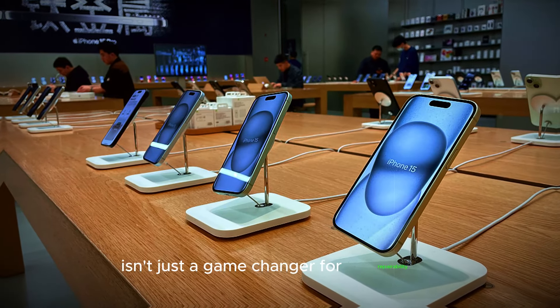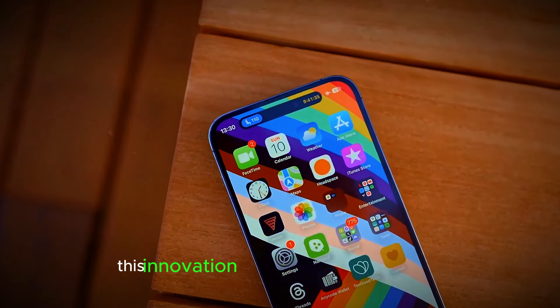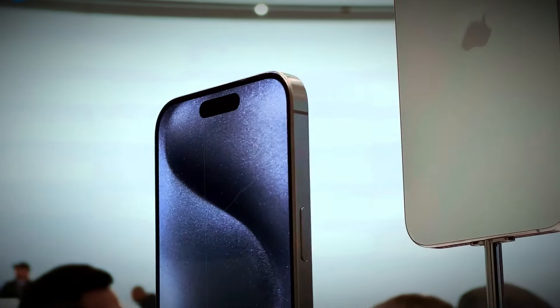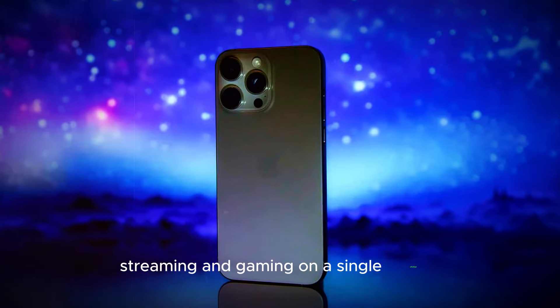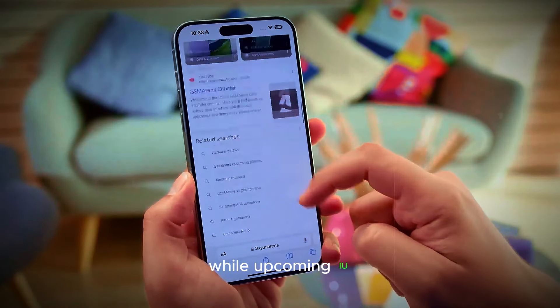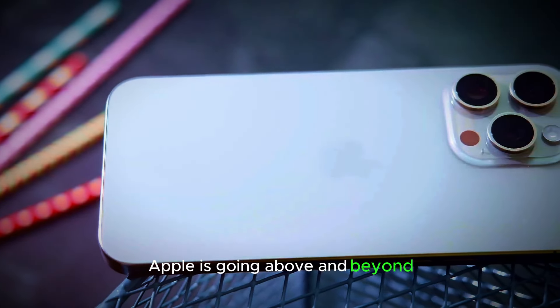Apple's revolutionary battery design isn't just a game-changer for repairability — it's also a potential powerhouse for battery life. According to Ming Kuo's predictions, this innovation could lead to a remarkable 5–10% increase in battery cell density, meaning a significant boost in battery life without any extra bulk. Imagine more hours of browsing, streaming, and gaming on a single charge. While upcoming EU regulations require user-replaceable batteries by 2025, Apple is going above and beyond, leveraging this opportunity to revolutionize the smartphone experience.